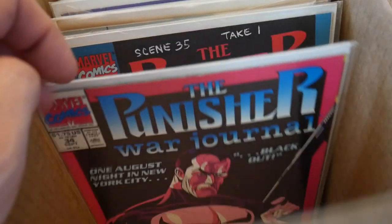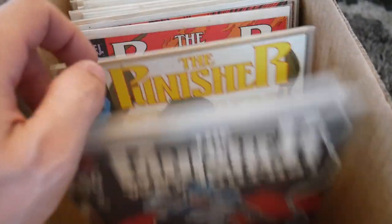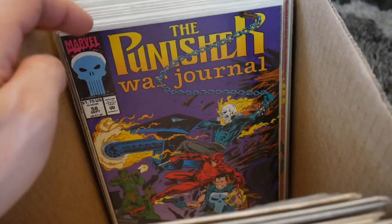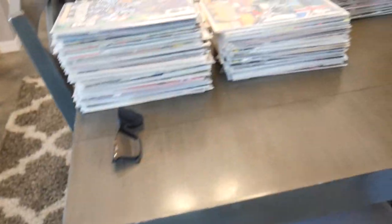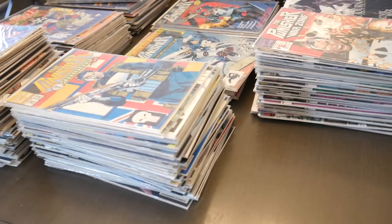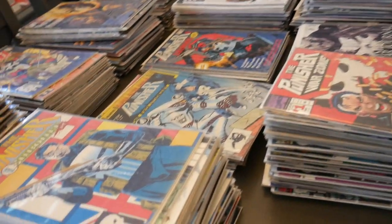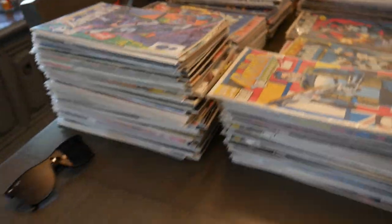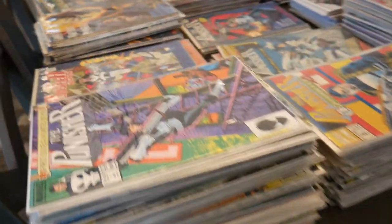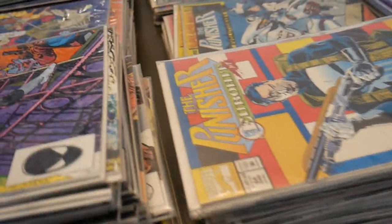Definitely excited to grab a lot of this Marvel. You didn't like DC when you were a kid? Oh, you do? You gotta get there and grab it, yeah. He has so much more — easily about 10,000 more books. Oh wow! Hopefully you give us a call, we would love it. Yeah, easy — DC, Valiant, Image. Oh wow, well this is the Marvel right now.